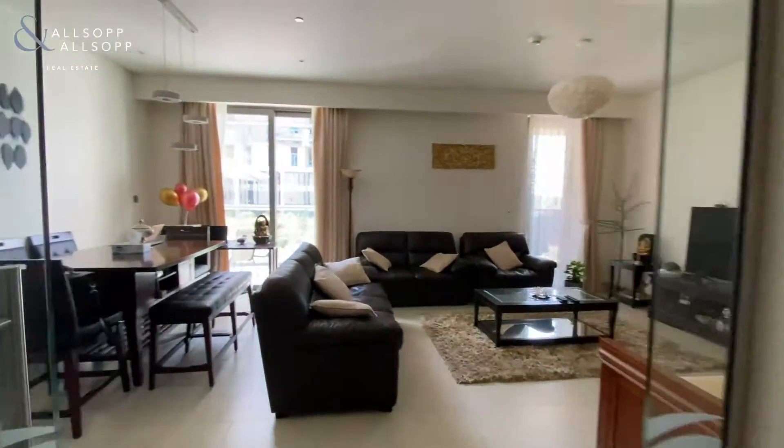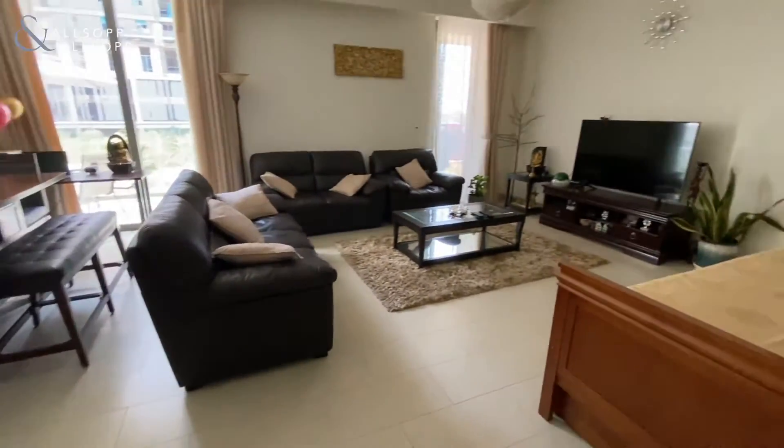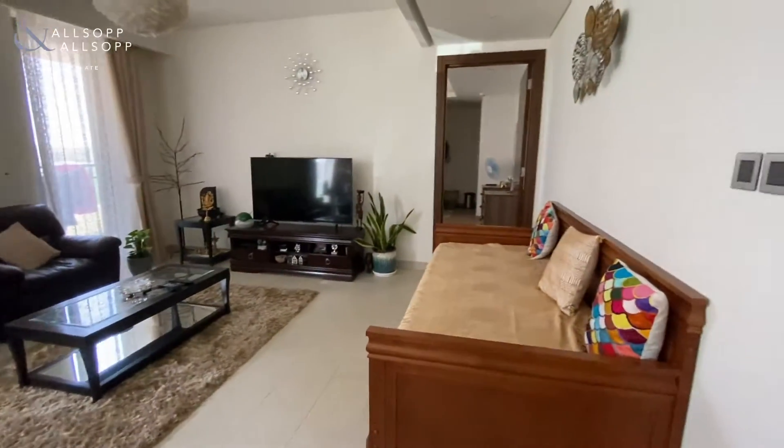The apartment size is one of the largest in the development at 1,669 square feet. As you can see in the living room, there's plenty of space for both living and dining.